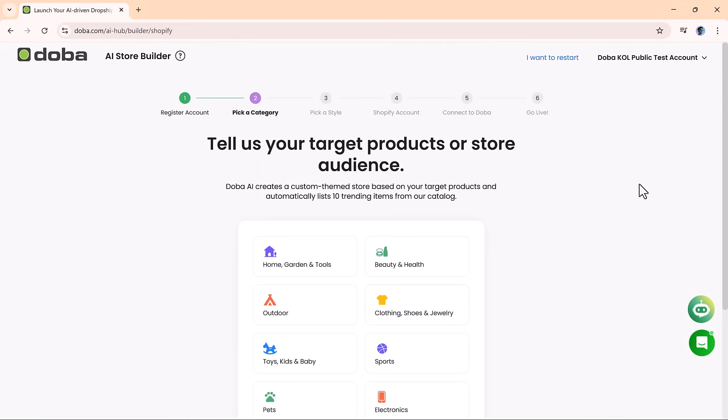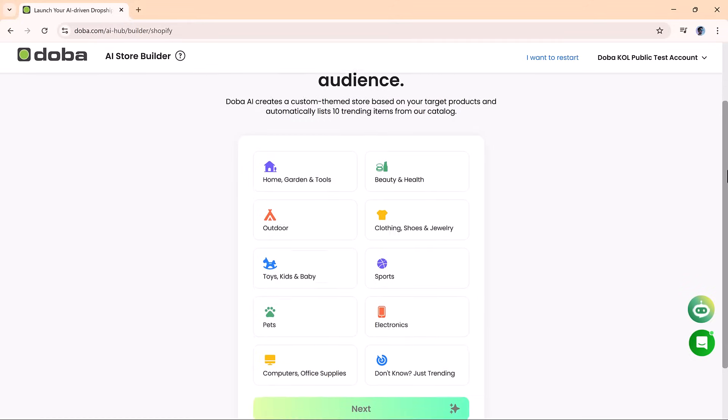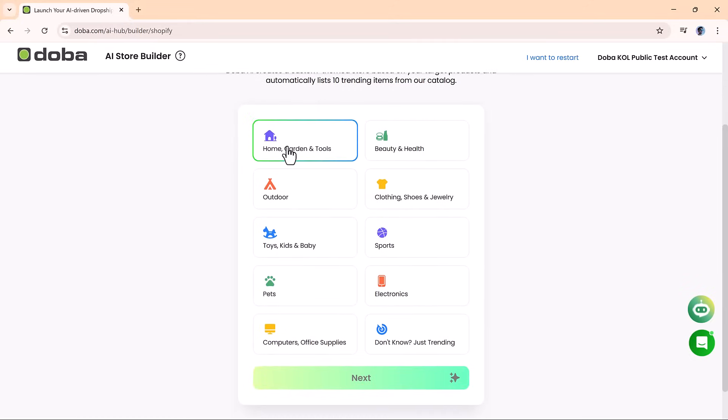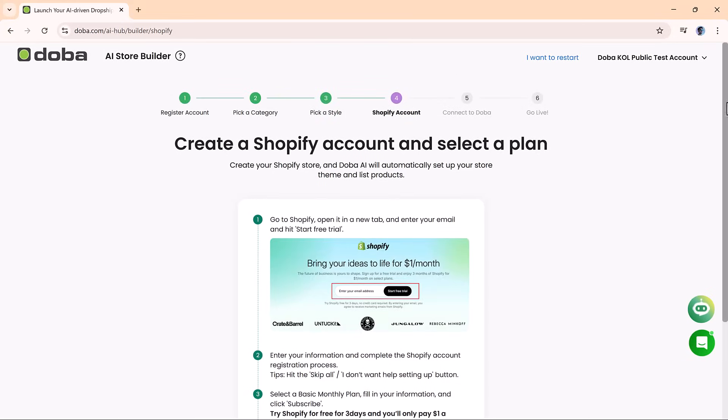Next, you'll choose your store niche. Doh Ba provides a range of popular product categories like beauty and health, home and garden, electronics, sports, fashion, and more. For this walkthrough, let's go with sports. After that, you'll customize your store's look and feel by selecting a theme color and store banner that fits your brand. Once you're happy with the design, click Next, and it's time to connect your Shopify store.